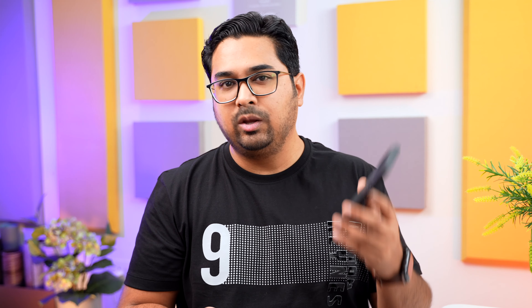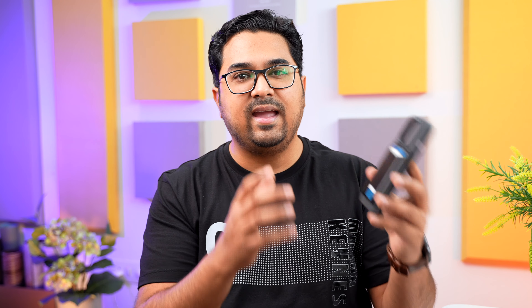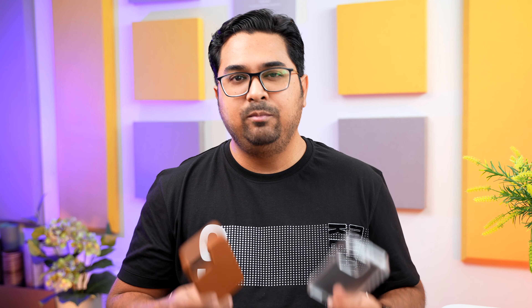I carry one of these 2 wallets with me whenever I leave my home. This one is from Anda and it is a MagSafe wallet. I use it with a Pitaka case, because out of the 3 cases that I like, this is the only case which has the MagSafe magnets built in. I just carry 1 or 2 cards and some emergency cash with me. The rest of the things that I need are on my phone, so I don't need to carry a bulky wallet, and this one serves the purpose.